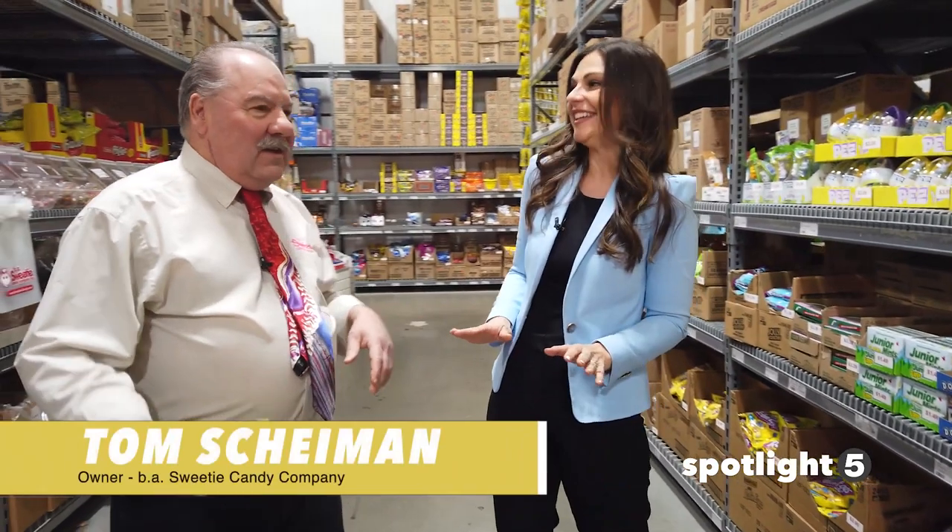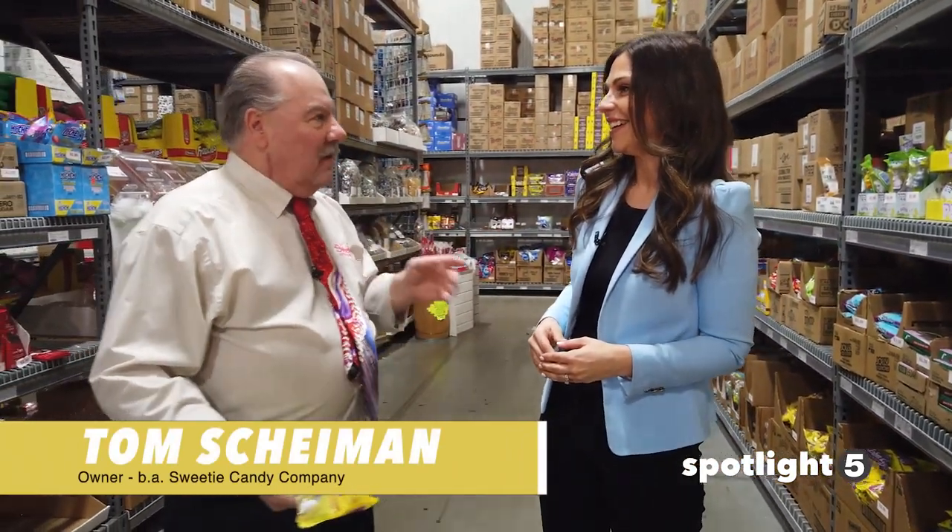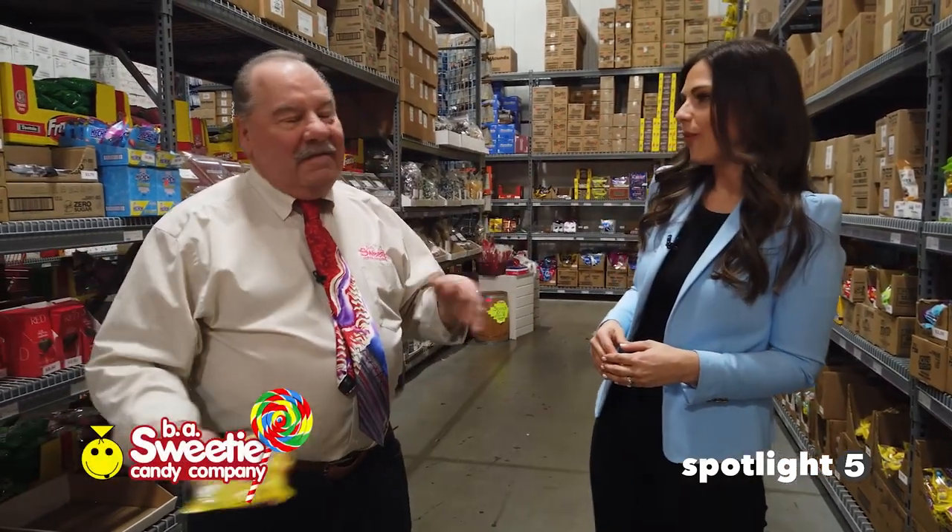We're only in two aisles here — that's our Easter set. There are maybe 250 different items in addition to the 5,000 and some that we already have. But this is the fun aisle.